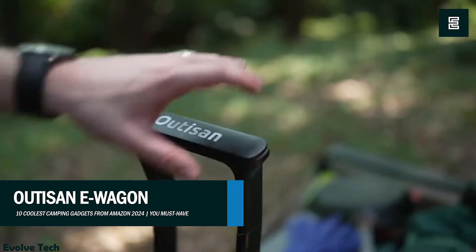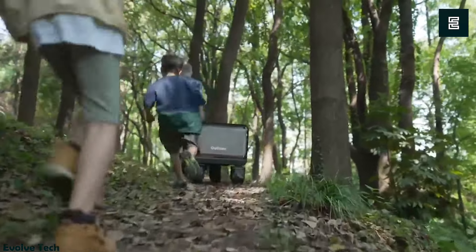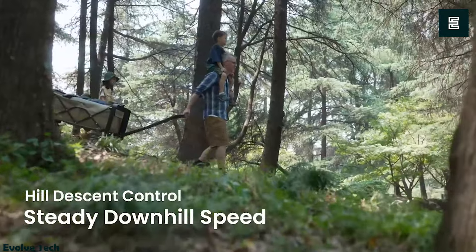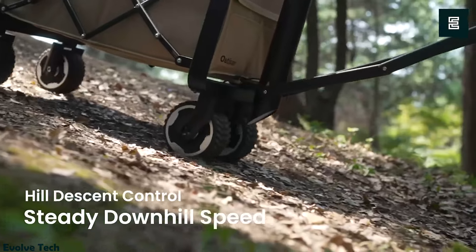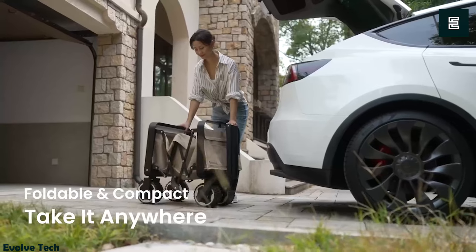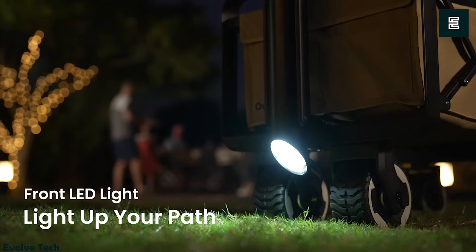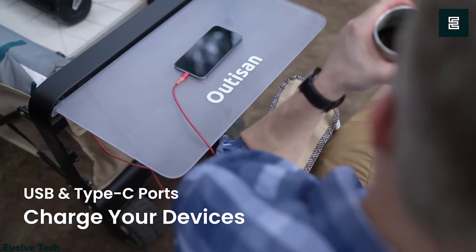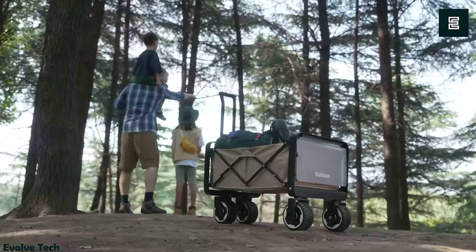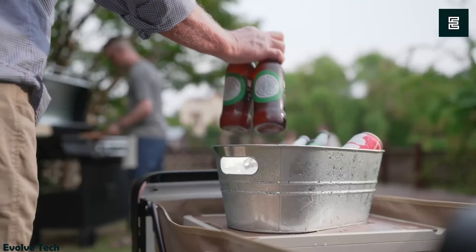Otisonee Wagon — a game-changer in camping gear designed to elevate your outdoor experience. With electric power assist, transporting camping essentials becomes effortless. Equipped with all-terrain wheels and hill descent control, it navigates rugged terrain seamlessly. The highlight is its portable detachable battery, providing up to 7 miles of usage after just a three-hour charge, ensuring worry-free camping without the fear of running out of power. LED lights at the front and back guide you safely even in darkness. The E-Wagon revolutionizes camping by combining convenience, durability, and sustainability into one innovative package.